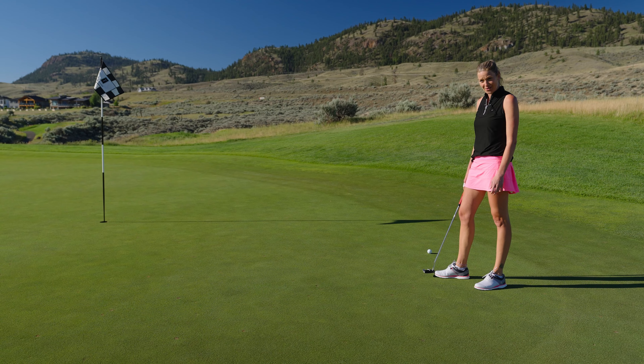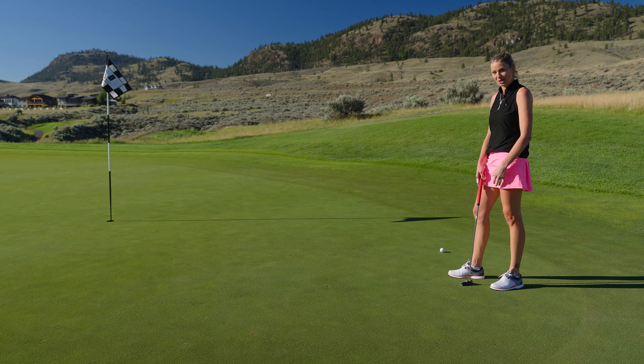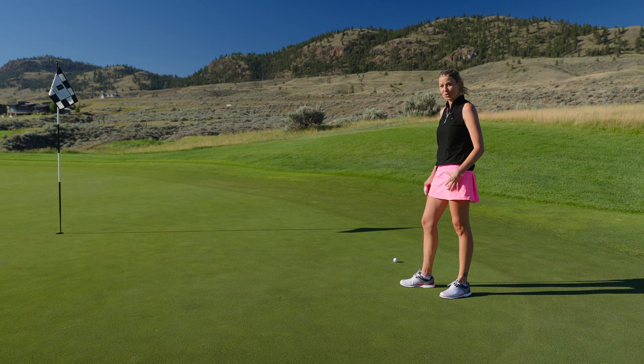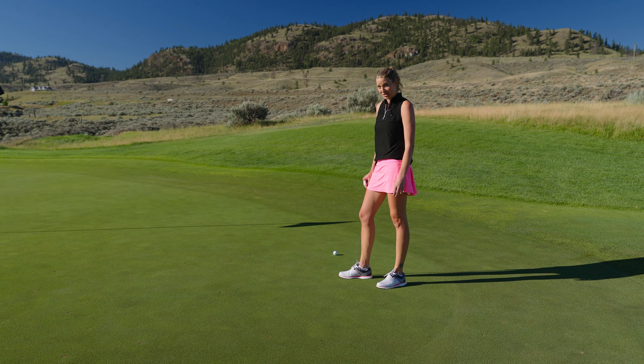Now that we're up here on the green on number 3, you can see how anything short would be pretty difficult and then anything long would pretty much be lost. So you've got a lot of room left to right on this hole, but club selection is definitely key.